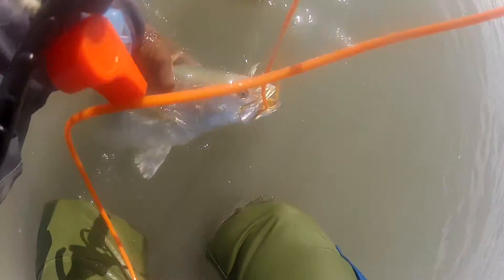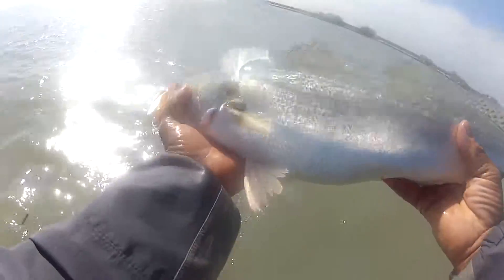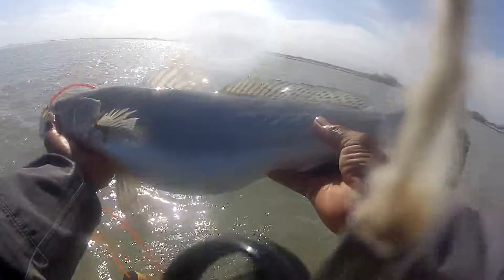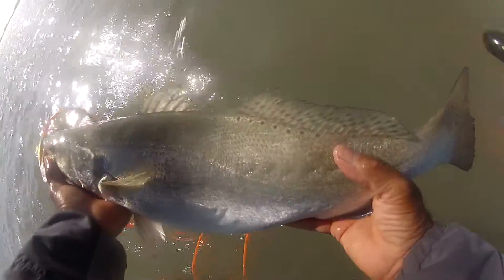He ain't got no spots, he's so big. One more good look at him. Good. Let's see. There's a big fish. There he goes.